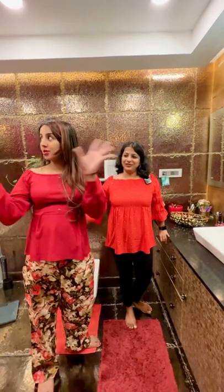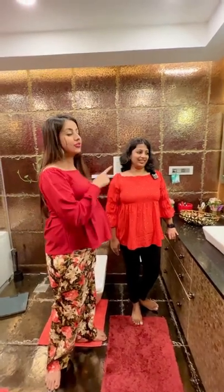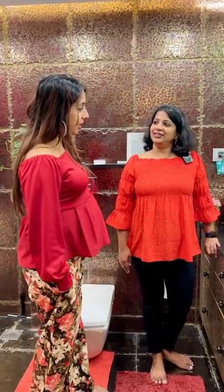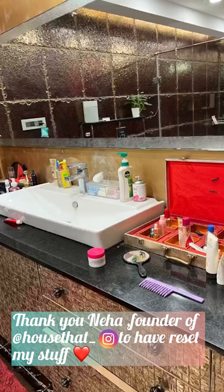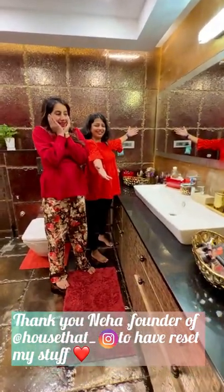You should have seen the before and after photos in detail to understand how much effort is being put into this. Thank you so much, Neha. I am glad you like it — this is professional work. Thank you, we loved and enjoyed your services. Thank you so much.